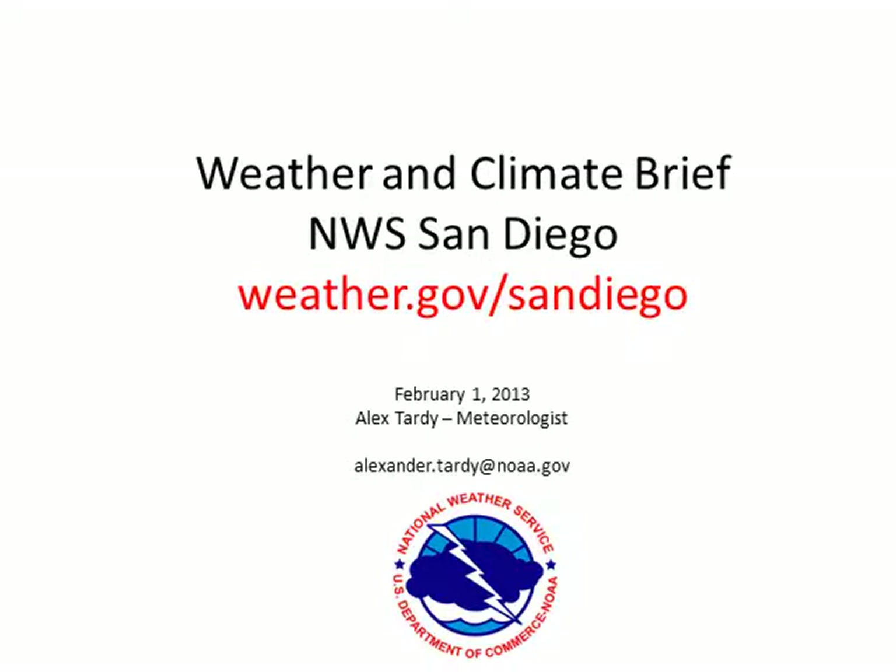Thanks for watching this video presentation. We hope you found it useful. Please visit the National Weather Service website at weather.gov/sandiego for more information and the latest forecasts. Thank you.